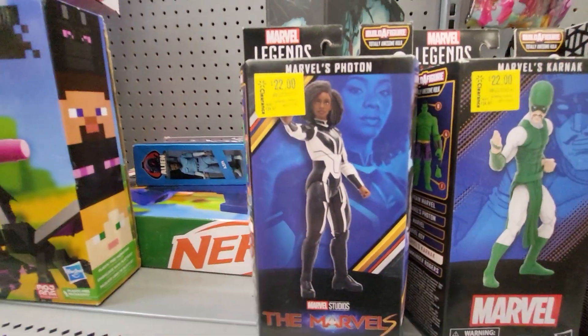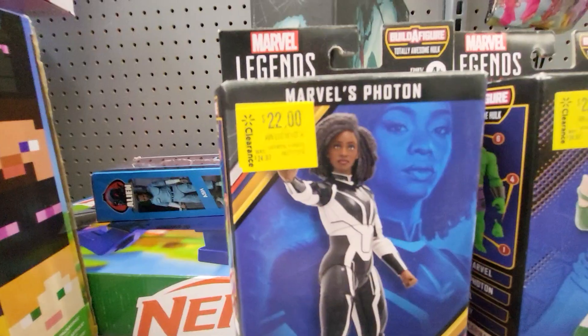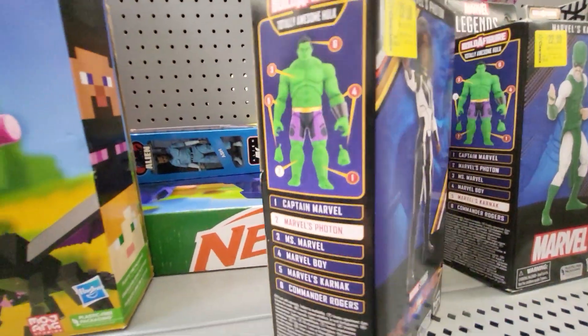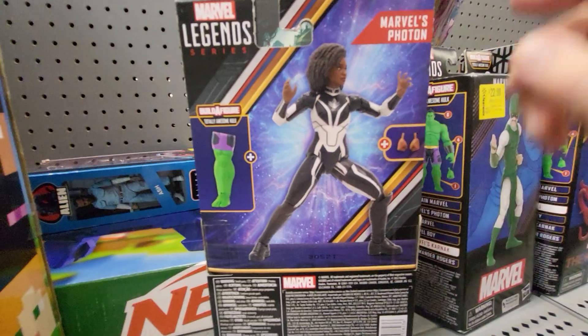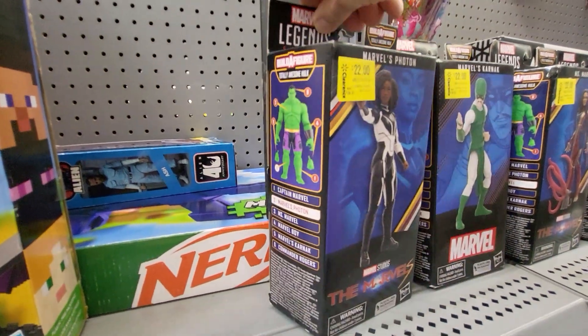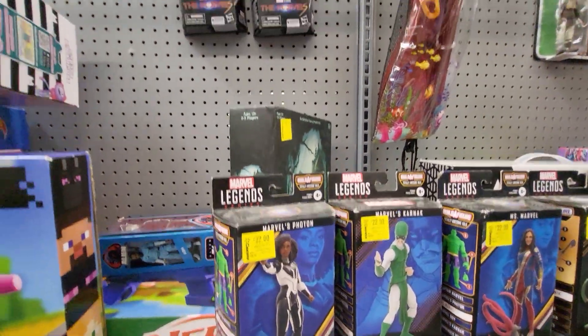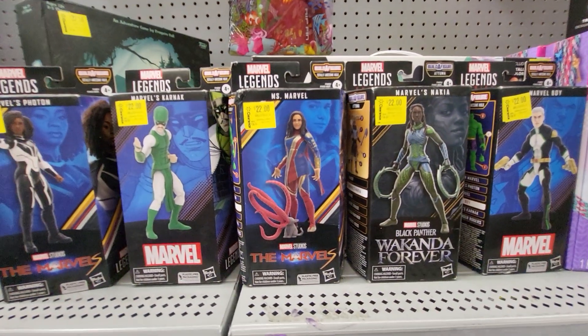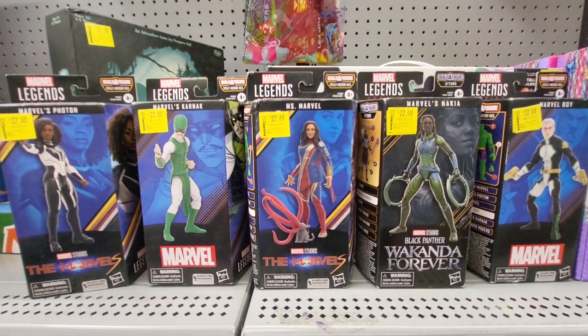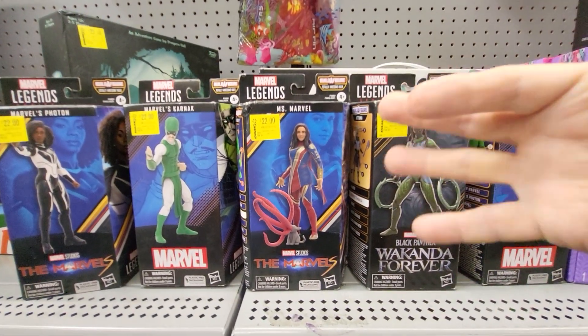Here's Marvel's Photon, and it says Build a Figure Totally Awesome Hulk. Extra hands. These five are at Walmart for $22 on clearance. See you on the next video.